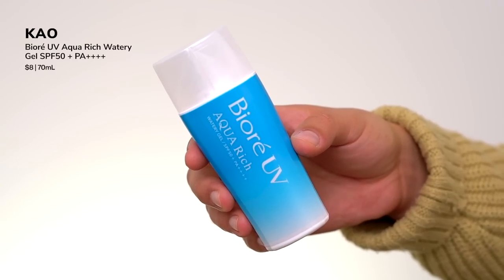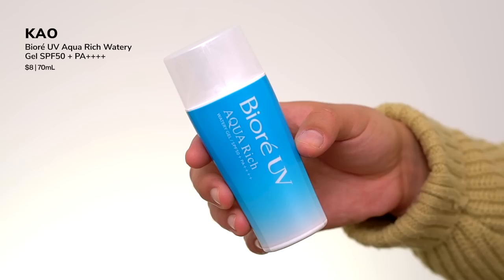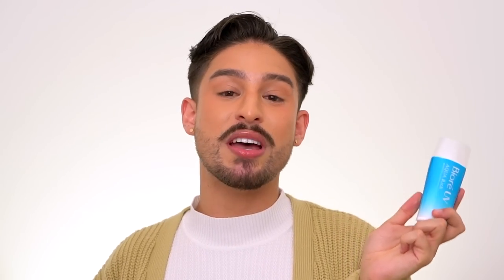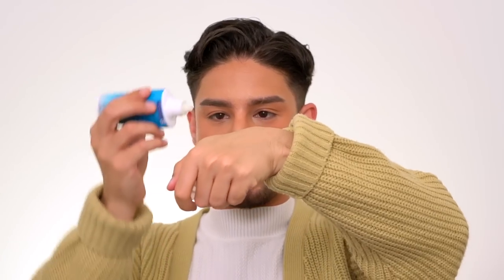Now let's talk about its sister product — this is the Watery Sun Gel. I've got a lot to say about this one. The marketing on this updated version features more user-friendly packaging with a comfortable grip and a twist cap. SPF 50+, deep powerful waterproof, non-sticky, no white cast — we'll get to that. Hyaluronic acid, royal jelly extract. The feel of this is a very different texture — it's more of a milky gel sunscreen.